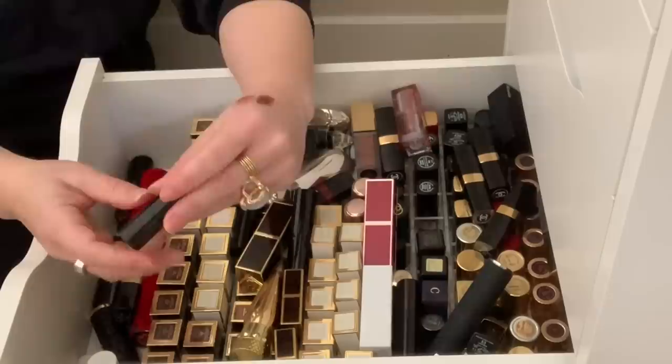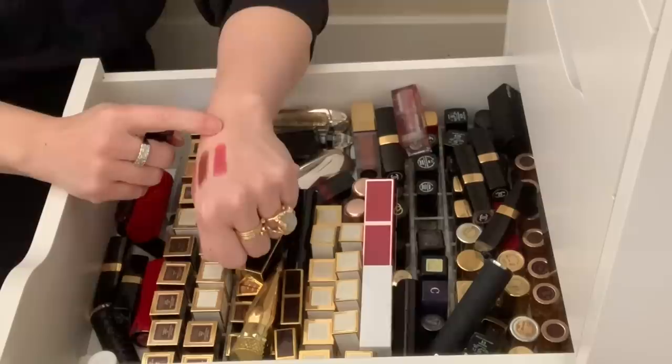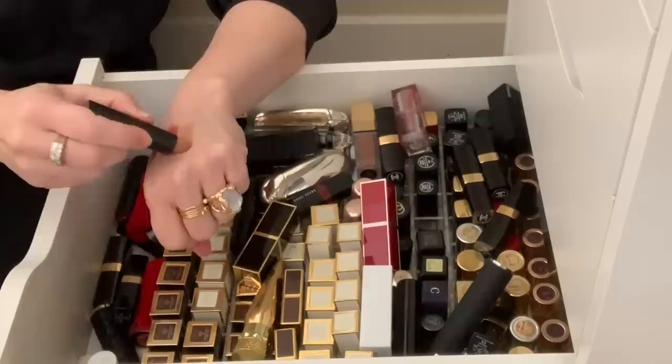Here is my Edward Bess Night Romance lipstick — it's a really pretty rosy color. I really like these Edward Bess Ultra Slick lipsticks. They go on really nicely — they're cream but really pigmented, not matte at all, but they last a pretty long time. Holding on to that. And then Nude Lotus — this is one of my favorite nude colors.